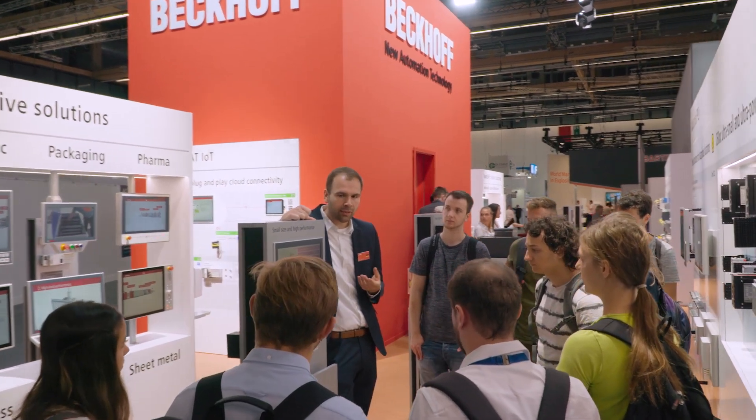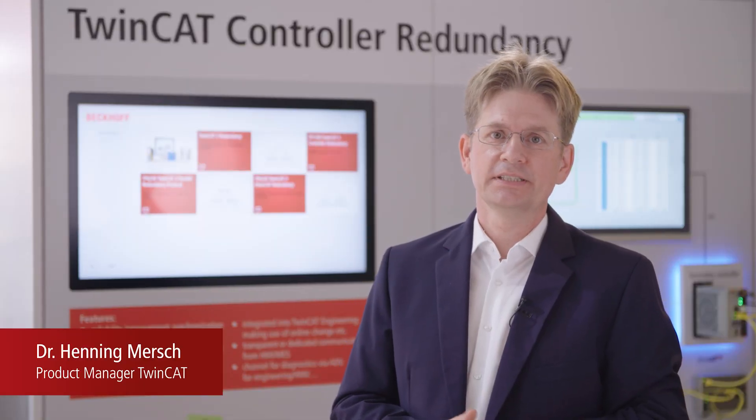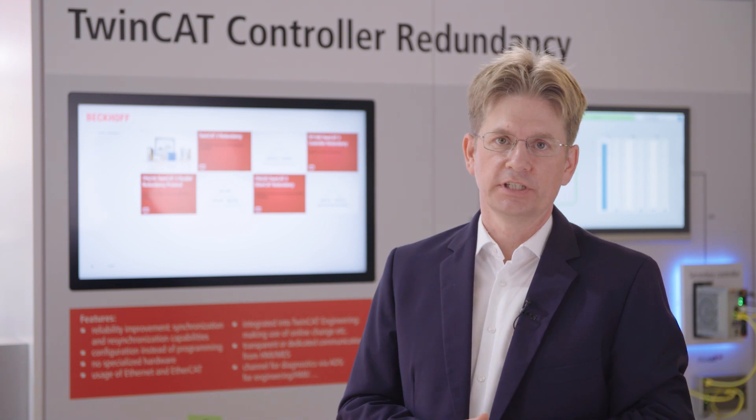And now my colleagues will present further product highlights from this year's exhibition. TwinCAT controller redundancy is a new function for TwinCAT. We're executing the PLC program on two controllers, which are synchronized with each other.